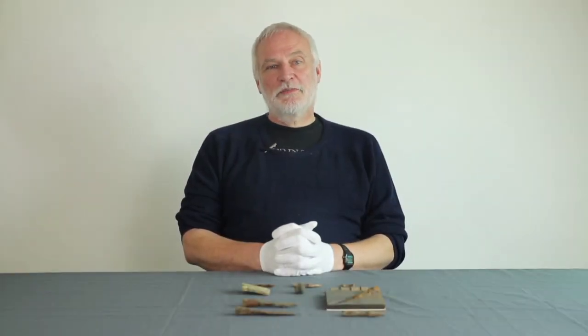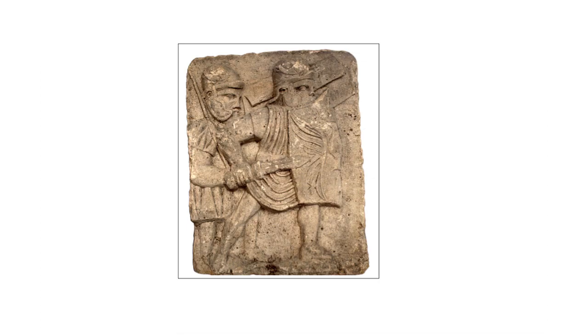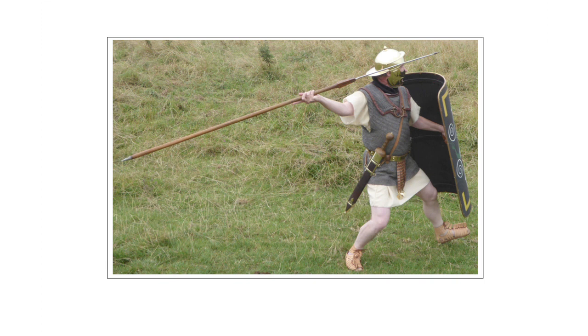Hello, my name is Mike Bishop and I'm going to be talking about Roman weapons. There were two broad categories of weapon used by the Romans: those used for hand-to-hand combat and missiles of various kinds that were employed at a distance.